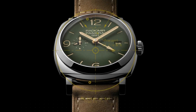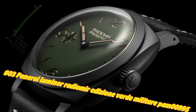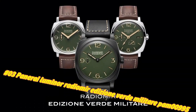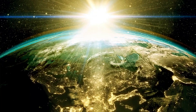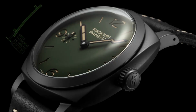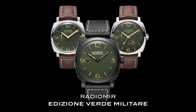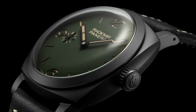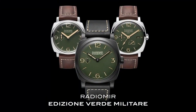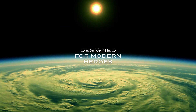Number 3: Panerai Luminor Radiomir Edizione Verde Militare PAM 995. The current price is approximately $12,500, but this may vary with time. Movement type: self-winding. Case material: steel. Crystal: sapphire. Strap lock system: pin buckle. Water resistance: 100M. Limited edition. Case back: sapphire. Power reserve: 72 hours. Case diameter: 45.0MM. Strap material: leather.